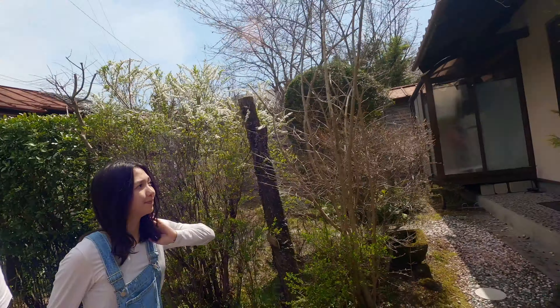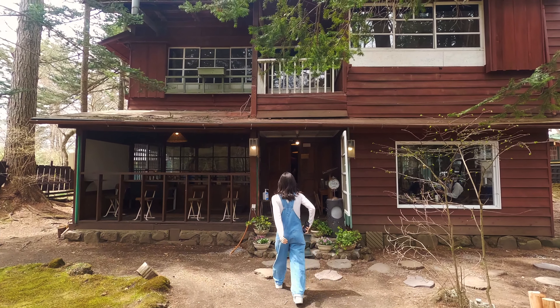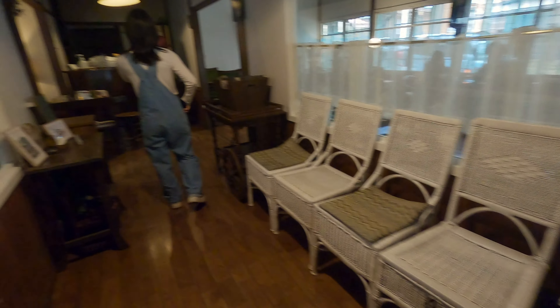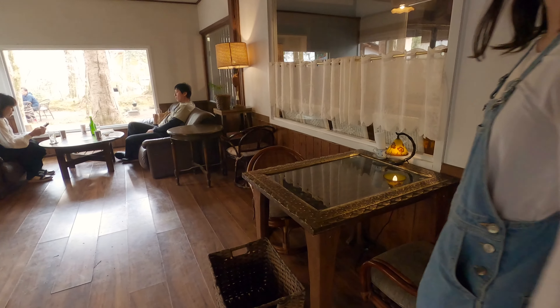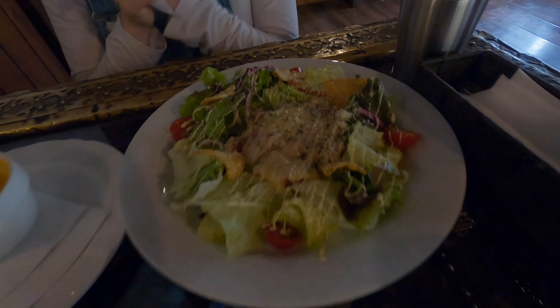And for lunch, we went to a cafe called Suzu-no-ne. This place is also known as a cafe in the woods — it has a nostalgic yet modern atmosphere. We had carrot soup and taco rice. It was all really good. It looks so cute.